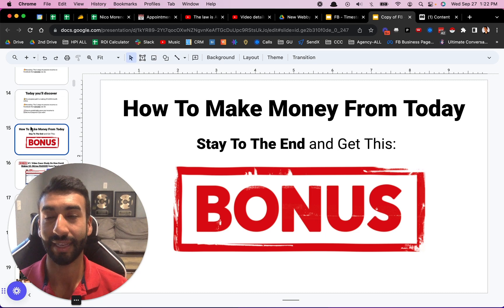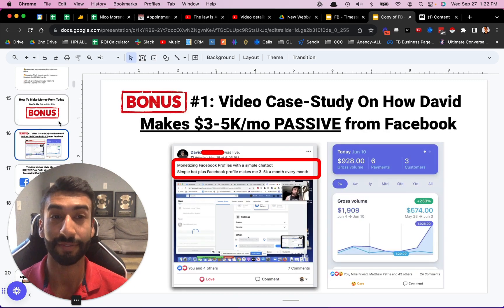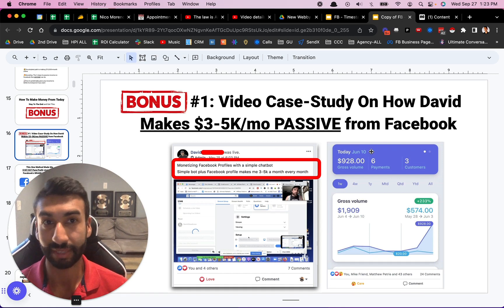I'm going to tell you exactly how to get it at the end of the video. It's completely free — a video case study on how David, one of my students, is making three to $5,000 per month completely passive. Simple bot plus Facebook profile makes me three to 5k a month. And this is actually the same guy who made that $928 overnight. Now let's dive in — this is one method that literally made me $107,927 pure profit straight from Facebook's brand new platform.